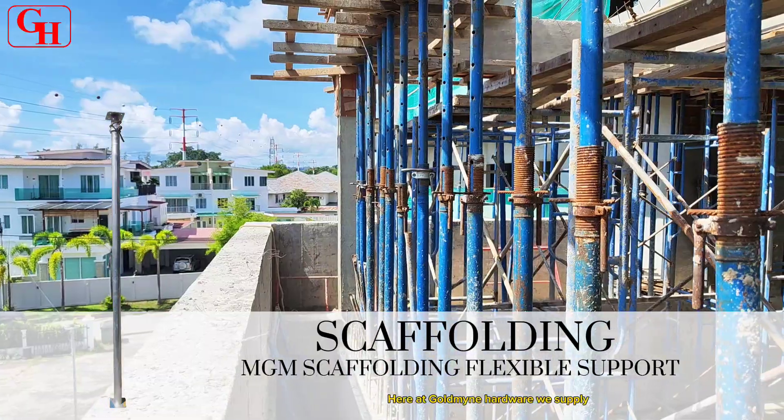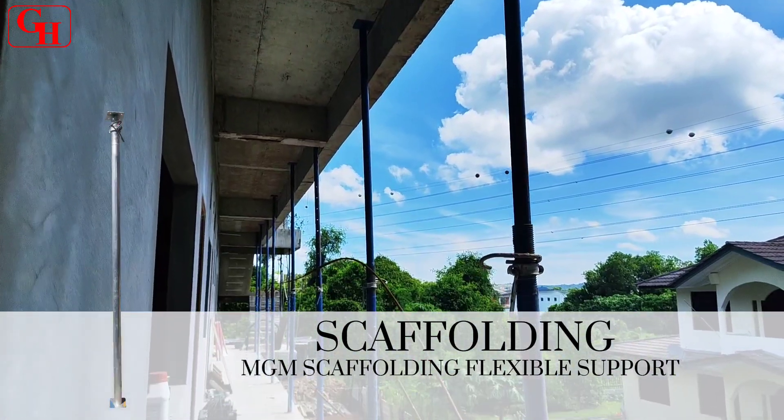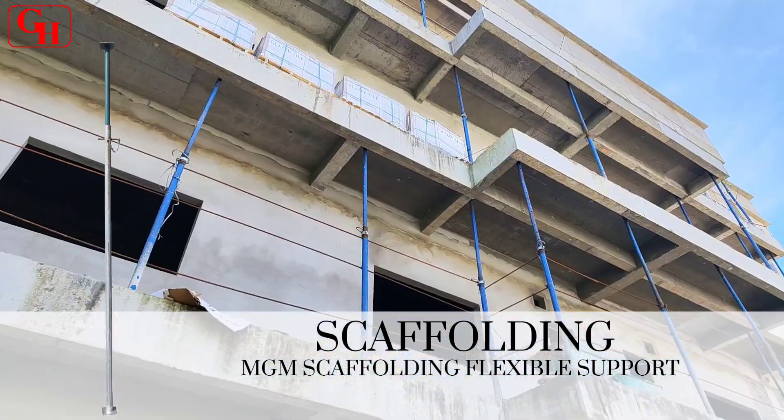Here at Goldline Hardware we supply scaffolding. For more information you can contact our sales representatives. Thank you.